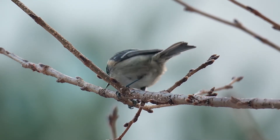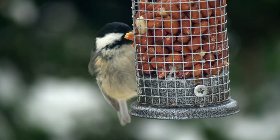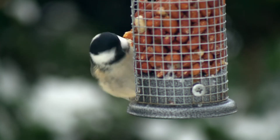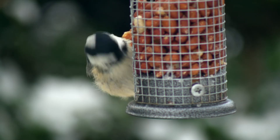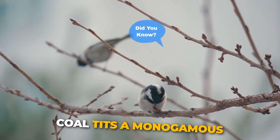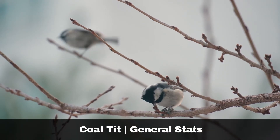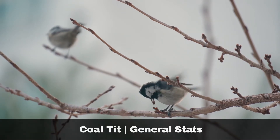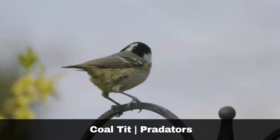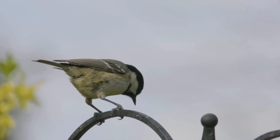Coal tits have one to two broods each year, each consisting of up to nine eggs which are laid in April and hatch after two weeks and are ready to fledge after an additional two weeks. Both the male and female birds contribute to the nest building and the raising of their young. Did you know? Coal tits are monogamous and will normally pair for life. They have a wing length of up to 63mm and weigh up to 10g. They typically live for two years. Sparrowhawks are their main predator. Their nests are often predated on by mammals as well as some birds.